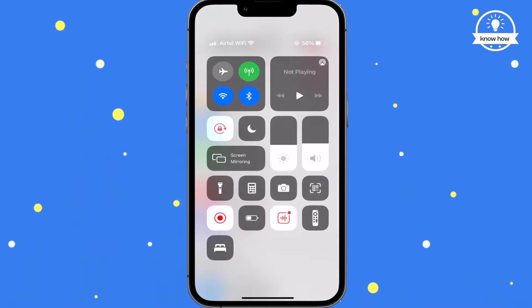First, turn off your Wi-Fi and cellular data to put your phone in airplane mode.